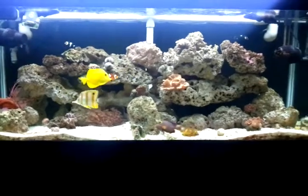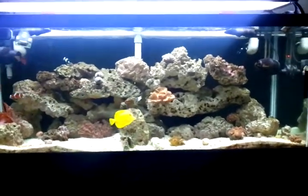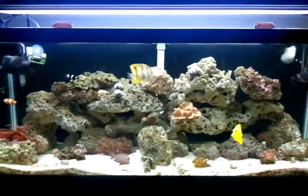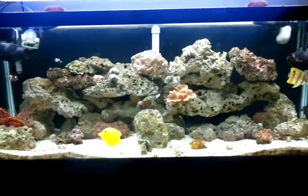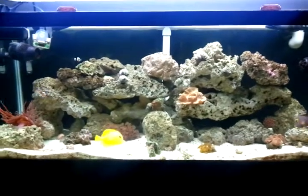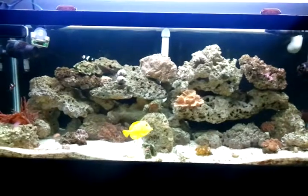This is Testarossa 101 with a quick update of the 75 gallon tank. Once I get started on the 125, I'll start posting more videos. I'm going to disappear for about another minute or so, but when I come back, be ready — be ready to subscribe, be ready to follow. Testarossa 101, signing out.